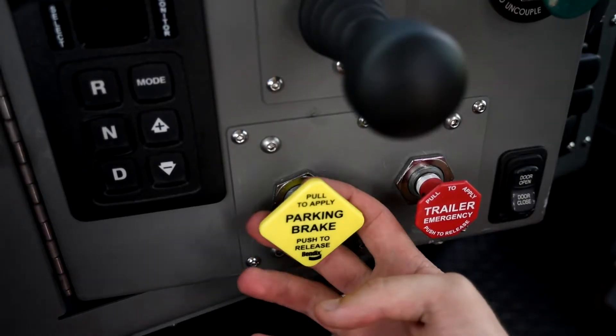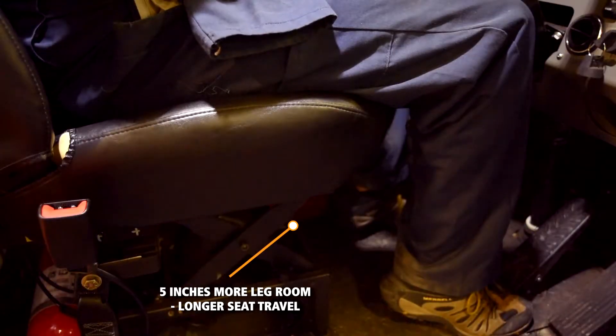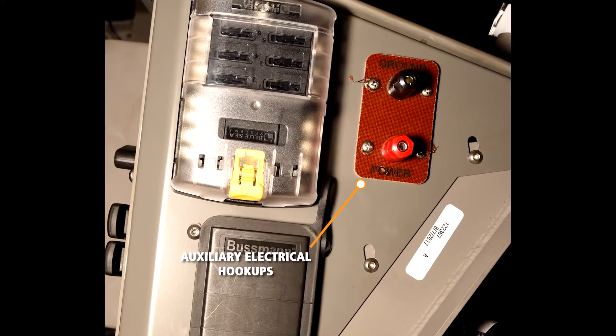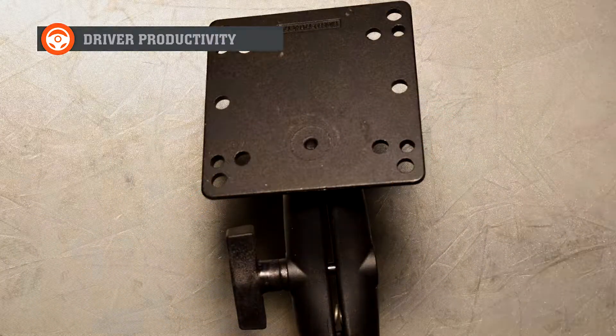The controls used the most by the operator are within easy reach for all driver profiles. There are five inches more legroom and longer seat travel to accommodate multiple drivers. Pro Spotter cabs have an ignition and several auxiliary electrical hookups to easily supply power for electronic devices, and the right portion of the dash is designed to hold a computer.